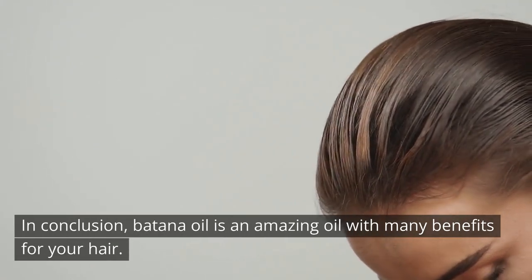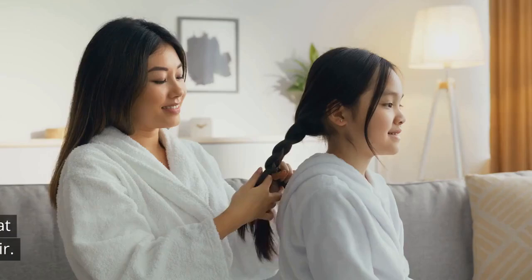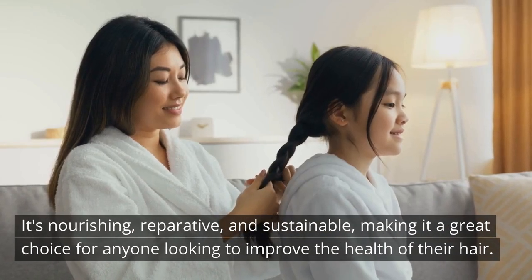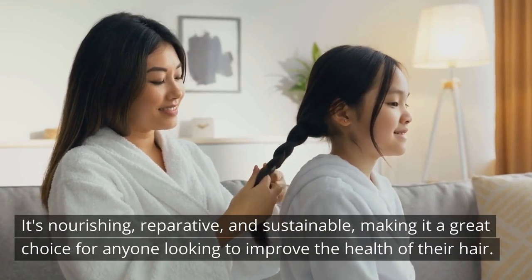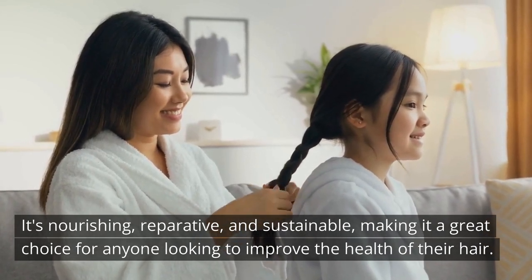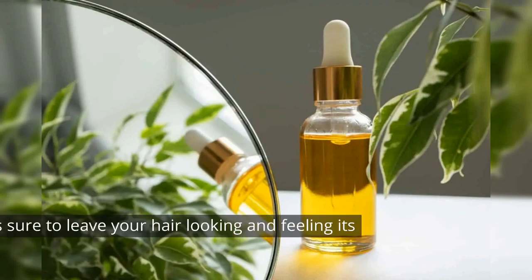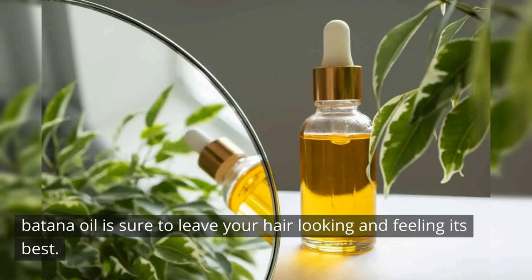In conclusion, batana oil is an amazing oil with many benefits for your hair. It's nourishing, reparative, and sustainable, making it a great choice for anyone looking to improve the health of their hair. Whether you use it as a pre-shampoo treatment, styling product, or hair mask, batana oil is sure to leave your hair looking and feeling its best.